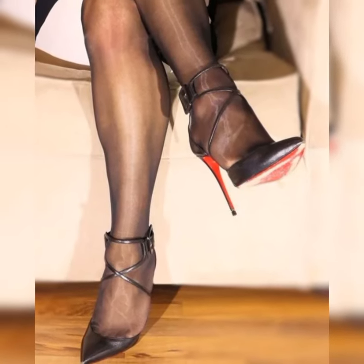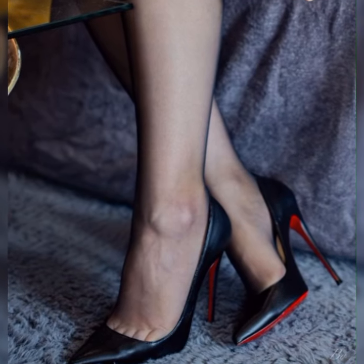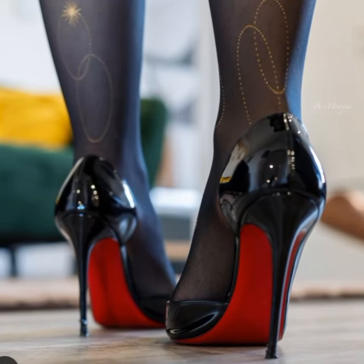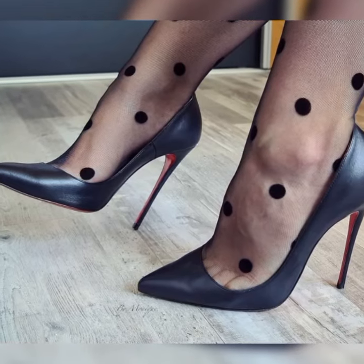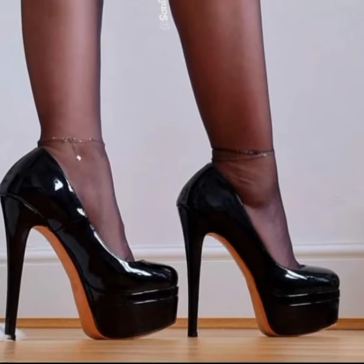Welcome back to my YouTube channel. Today's fashion topic is the stylish and elegant bucks for women. Bucks are a classic and stylish type of shoes that can add a touch of sophistication to any outfit. They are timeless and versatile, making them a must-have in any fashion-forward woman's wardrobe.